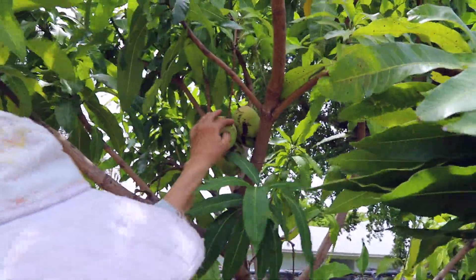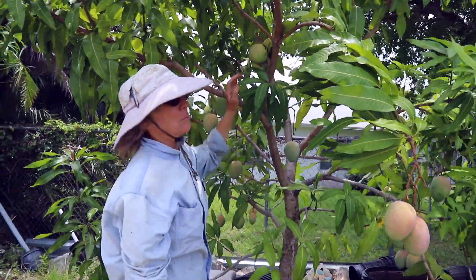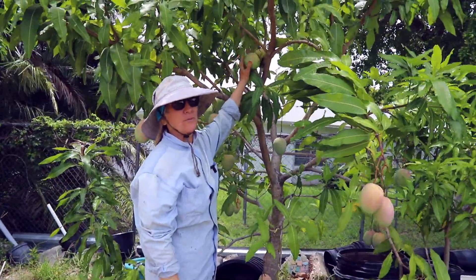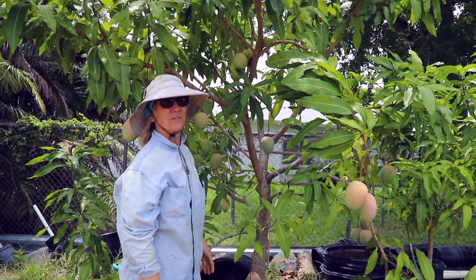So it doesn't look as delicious as the rest of the fruit on the tree, but these three fruit should be equally as delicious as the rest of the fruit on the tree.